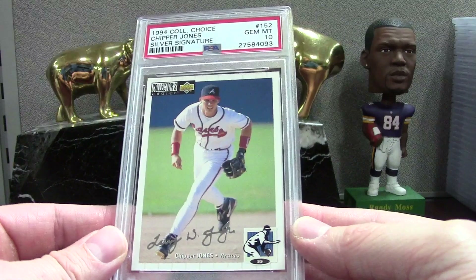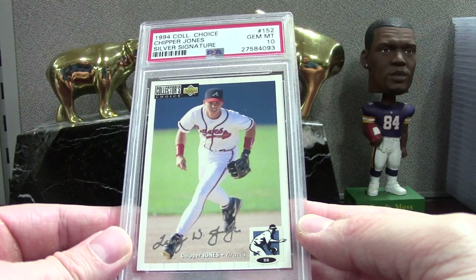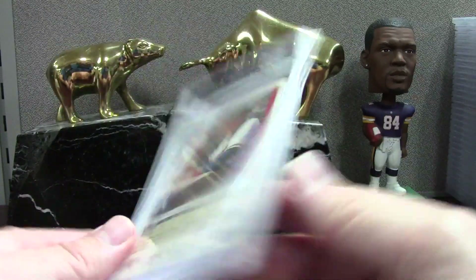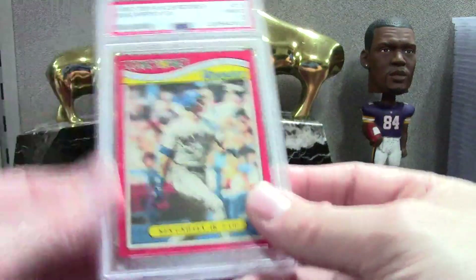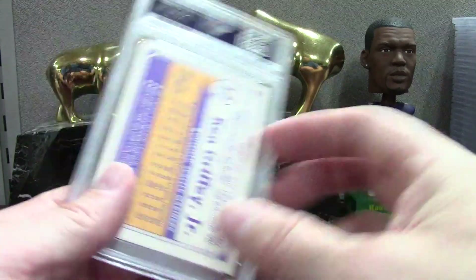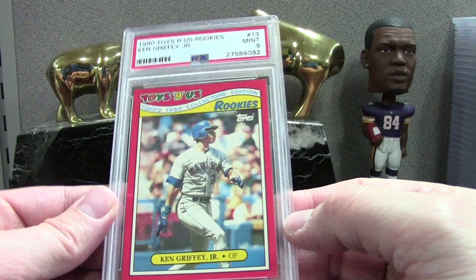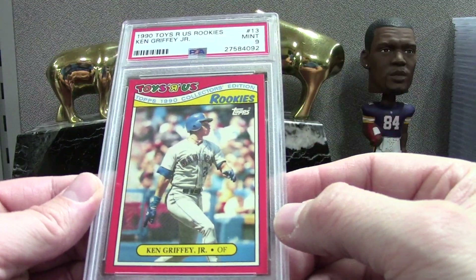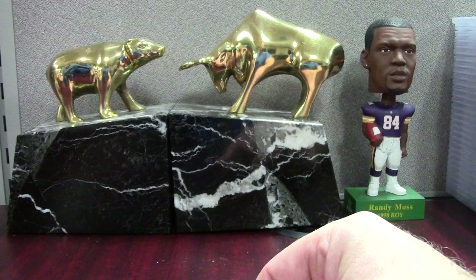'94 Collector's Choice Silver Signature Chipper PSA 10 — this should not be the toughest set because you have white, but it could be deceptive like the '89 Upper Deck. Mint 9 overall — very good in my opinion. These are Toys R Us cards from 1990 Griffey. I know the PSA 10 in this goes for like $100 to $150 — so PSA 9 is worth about $20.